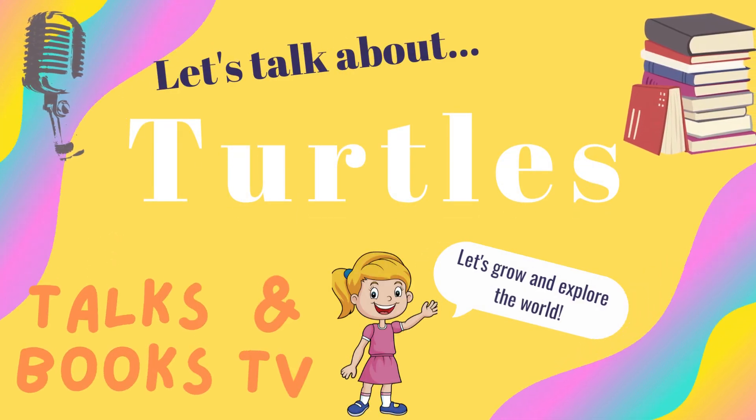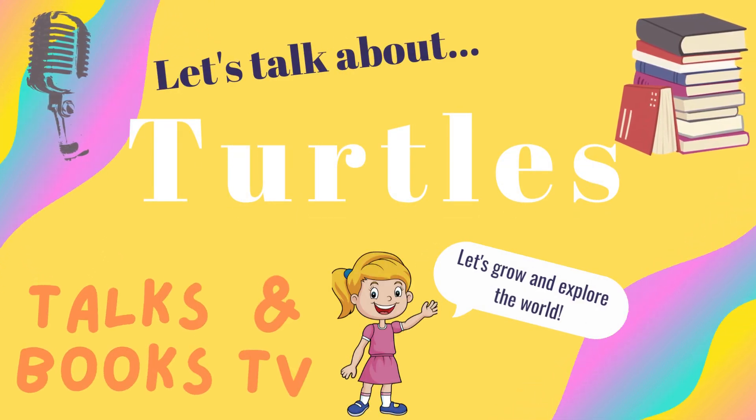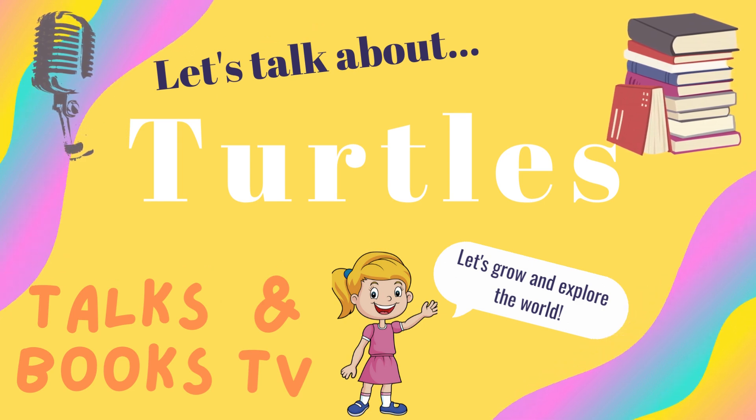Hi! Welcome to Talks and Books TV. Today, let's talk about turtles.